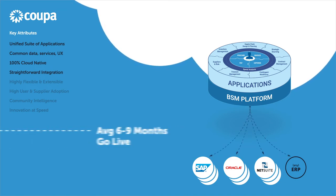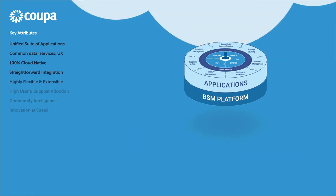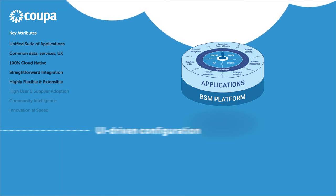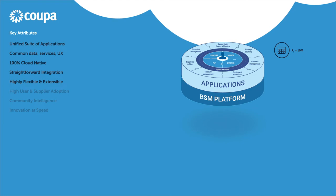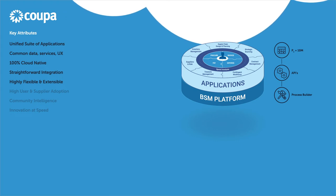Our average deployment time for large enterprises is between six and nine months. The KUPA BSM platform is highly flexible out of the box. KUPA's UI-driven configuration capabilities permit over 10 million permutation options to cover the business process requirements of our largest, most complex global customers. KUPA is highly extensible using APIs and our process builder to accommodate even the most edge-case business process needs of our customers.